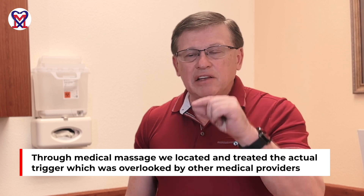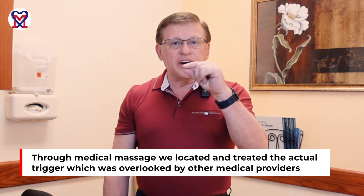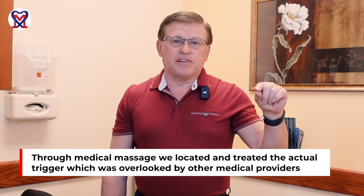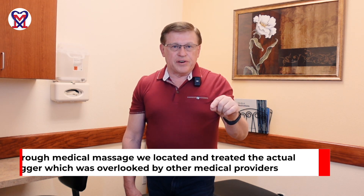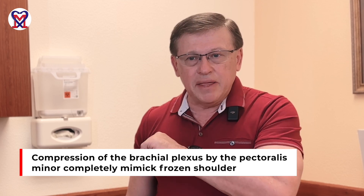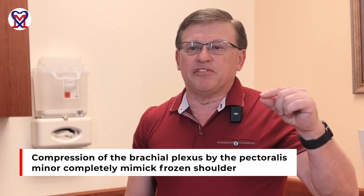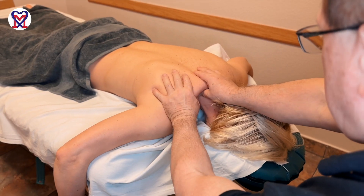Why was it so effective? Because everyone blindly followed the patient's complaints, while in reality the real trigger was sitting in a completely different part of the body. Compression of the brachial plexus by the pectoralis minor mimicked frozen shoulder, and that's why all treatment modalities failed — they treated the consequence, not the trigger. Finding the trigger of somatic abnormalities and quickly eliminating it with medical massage protocols — that's the beauty of medical massage.